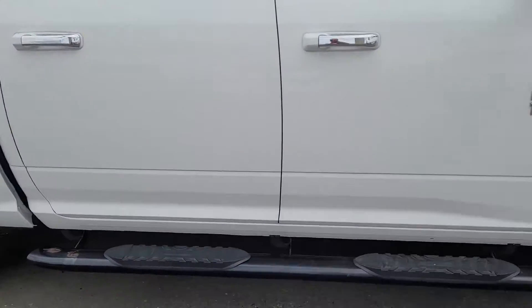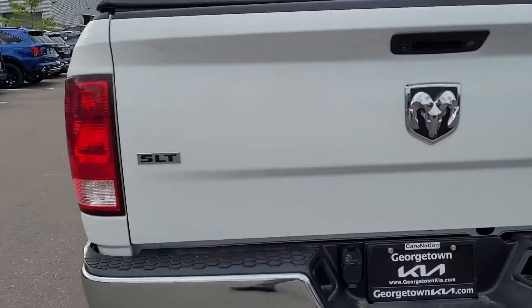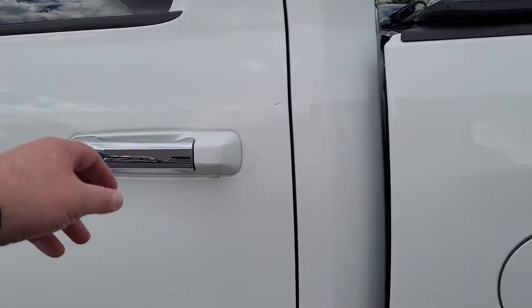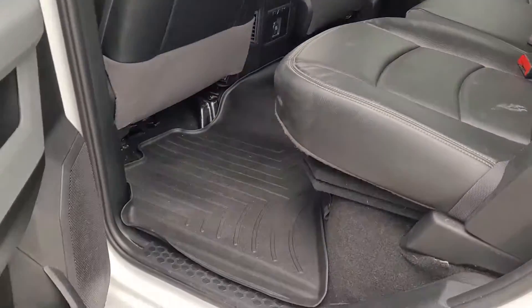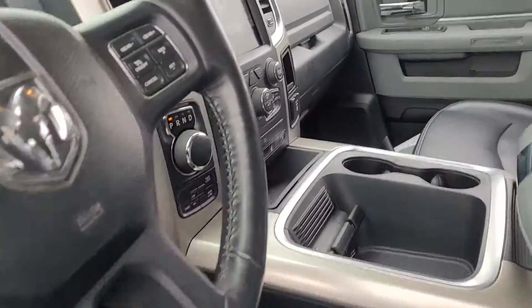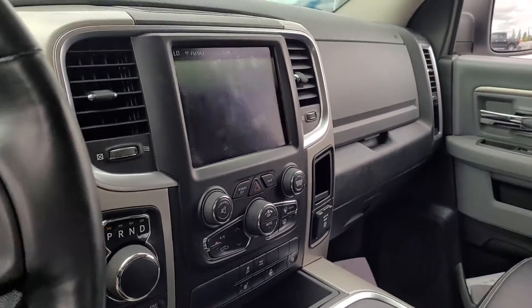You've got the running boards, the tonneau cover, and a trailer hitch. Inside there's leather seating, WeatherTech liners, and power driver seats. You've also got navigation, heated seats, heated steering wheel, backup camera, and dual climate control.